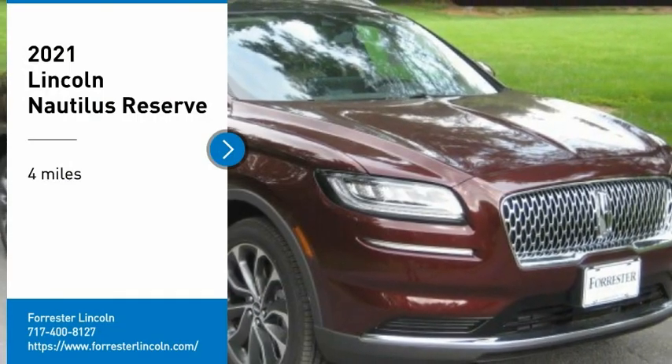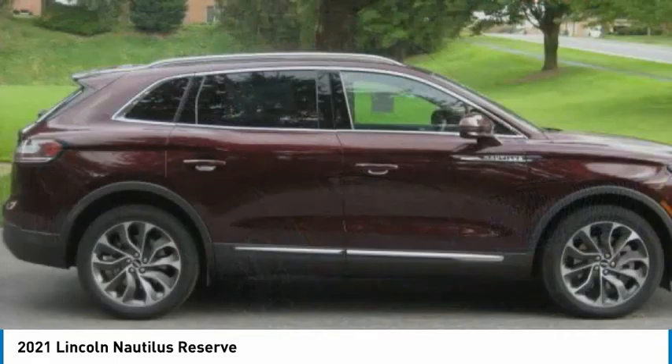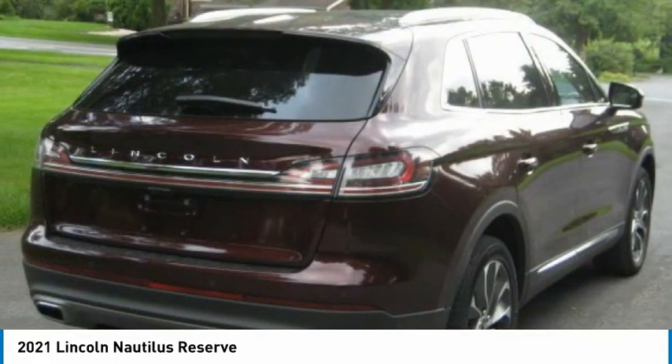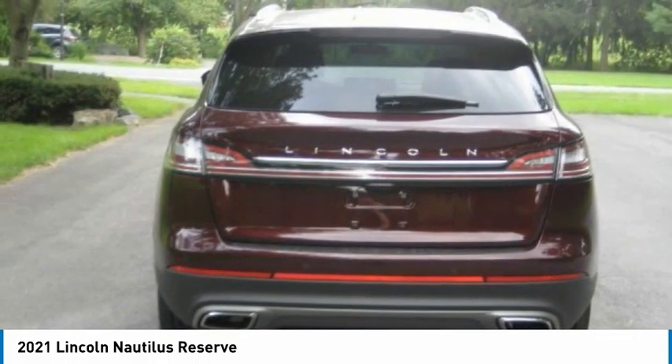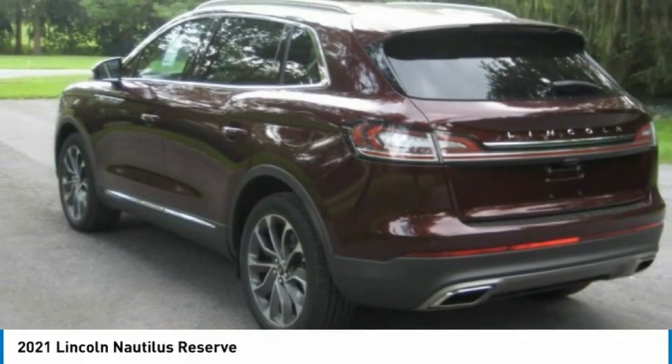Come test drive the 2021 Lincoln Nautilus. The Lincoln Nautilus crossover provides you with all the functionality you need in a vehicle. Plenty of space, lots of safety and technology options, and a high-end interior feel makes this the perfect vehicle.